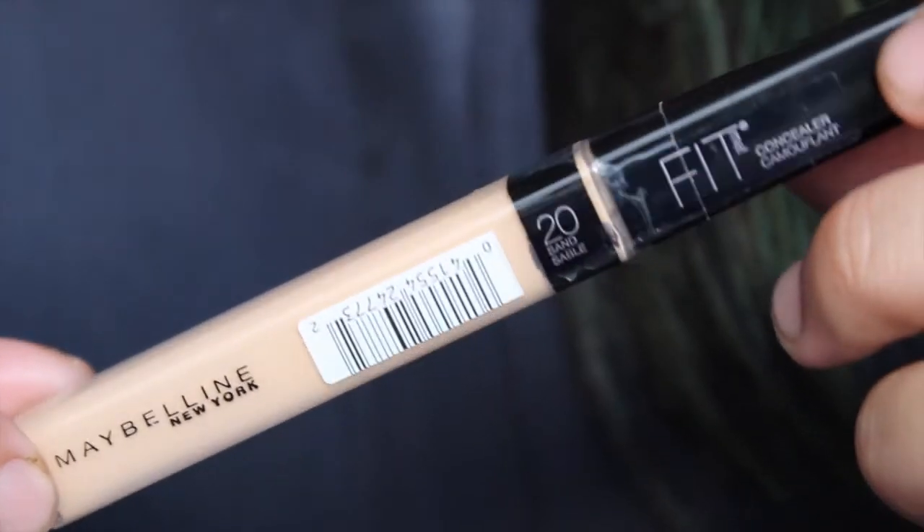Last face product is the Maybelline Fit Me Concealer in shade 20 Sand. A lot of YouTubers rave about this as a really good concealer and I'm currently on the hunt for a new one — not because my old one doesn't work, but I want a backup in case they discontinue it. I tried it on my hand and it looks quite promising.